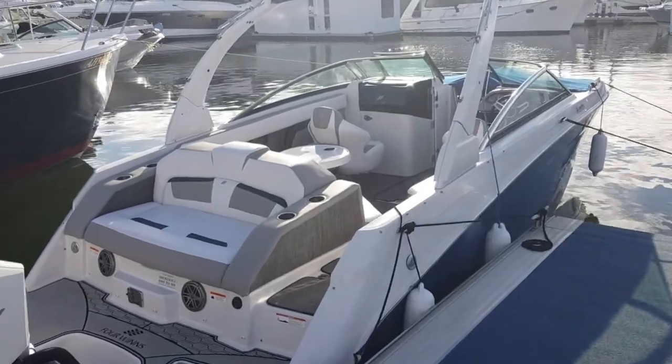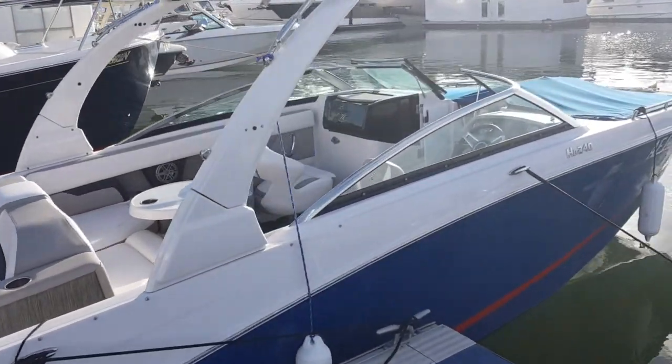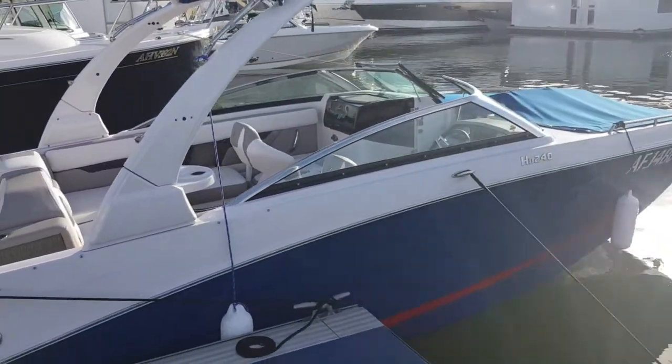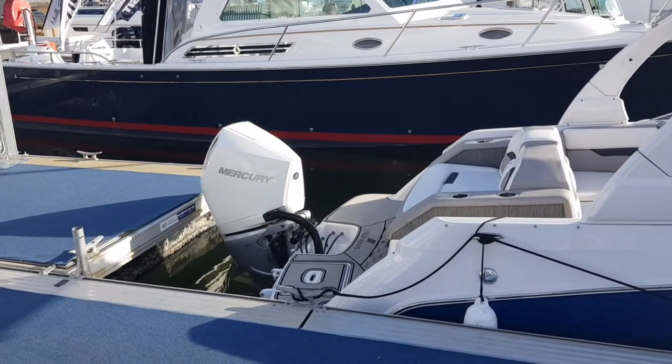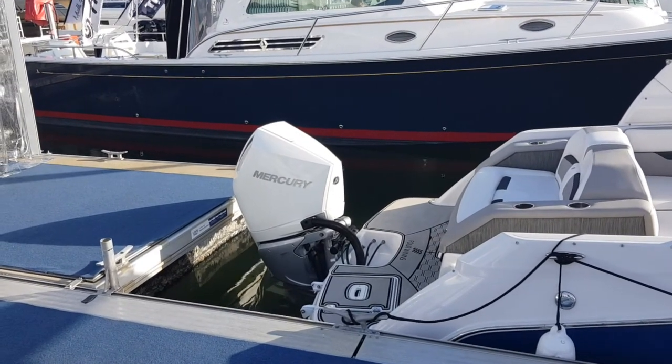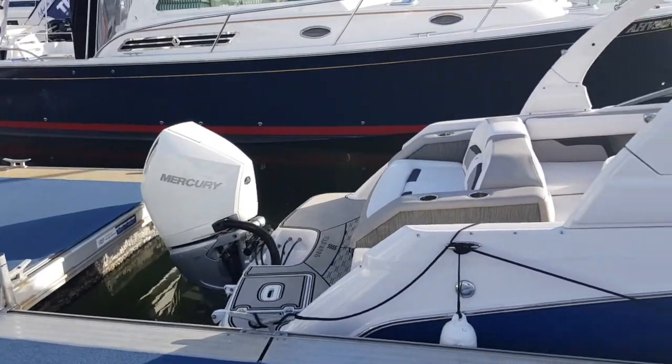Starting off with the Four Winds HD 240 — a beautiful, well-specified boat. This boat is complete with the Mercury 300 horsepower 4.6 V8, which is the latest generation engine. Nice and small, light, with an excellent power-to-weight ratio.